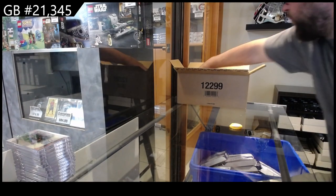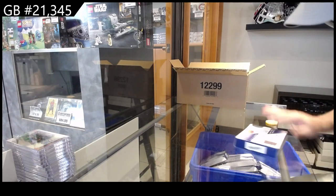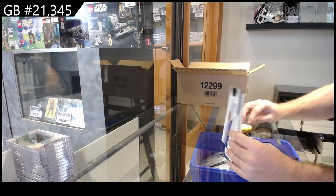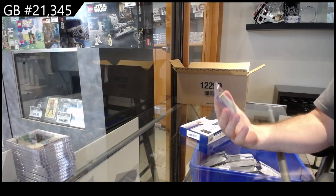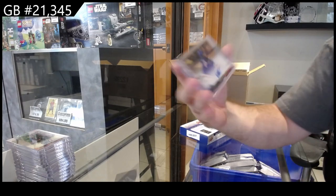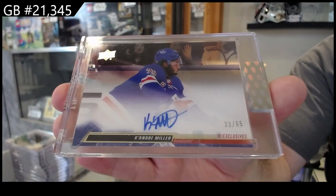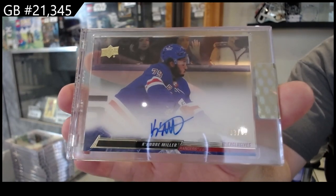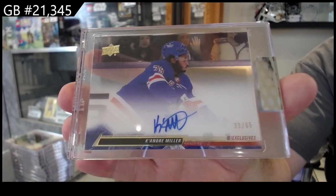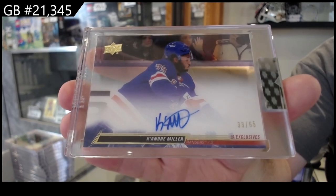Ottawa's had a solid one, the Blues have had a solid one, and the Coyotes I think have had two autos. That's another nice one — number 265 Exclusives Auto for the Rangers, Ke'Andre Miller.